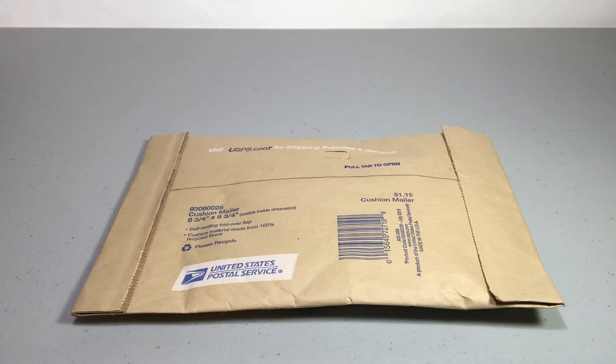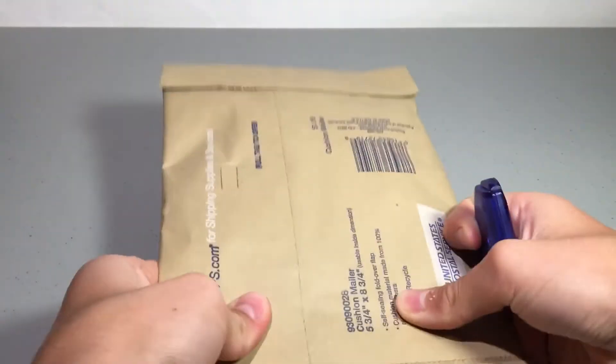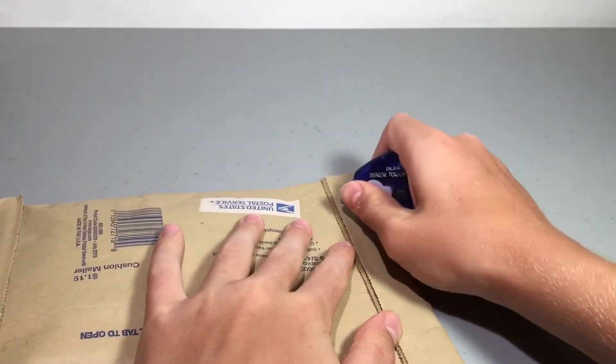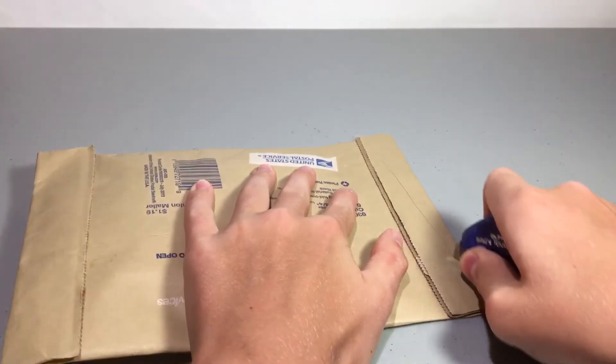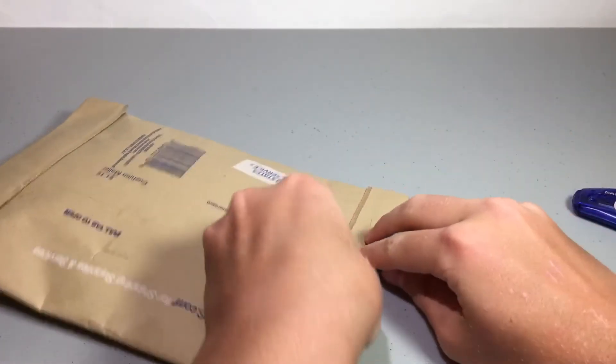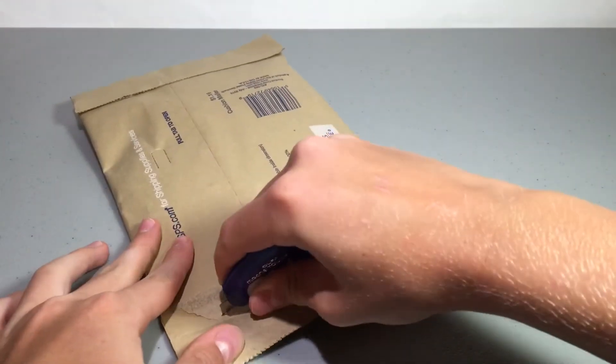I'm going to be opening this up and showing you what's inside, so let's get to it. I'm just going to go ahead and open this up — I hope I don't cut the poly bag that's inside. Hang on while I open this — I think I found the way to do it.